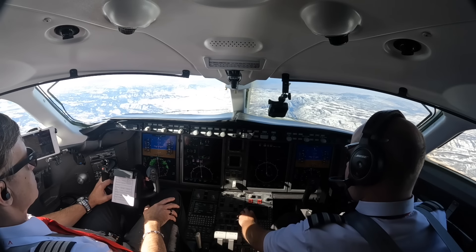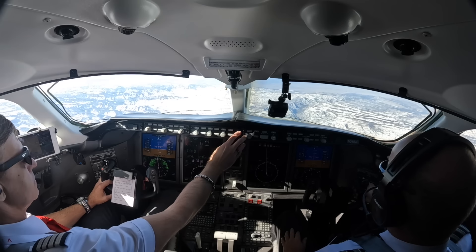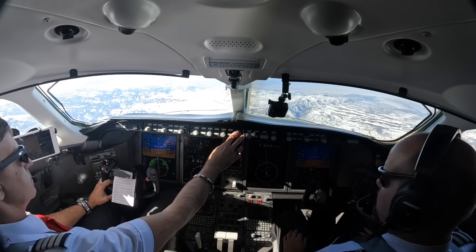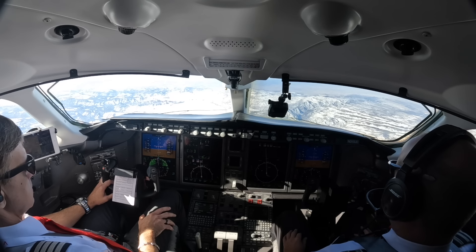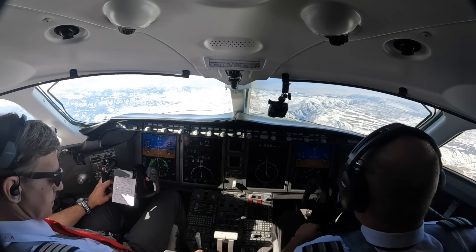Denver Center 133.52, this is AM 315. Good day. Hello Denver Center, this is AM 315, climbing through FL260. AM 315, Denver Center, climb and maintain Flight Level 340. Climbing 340, Vista 305. All right, 340 set.